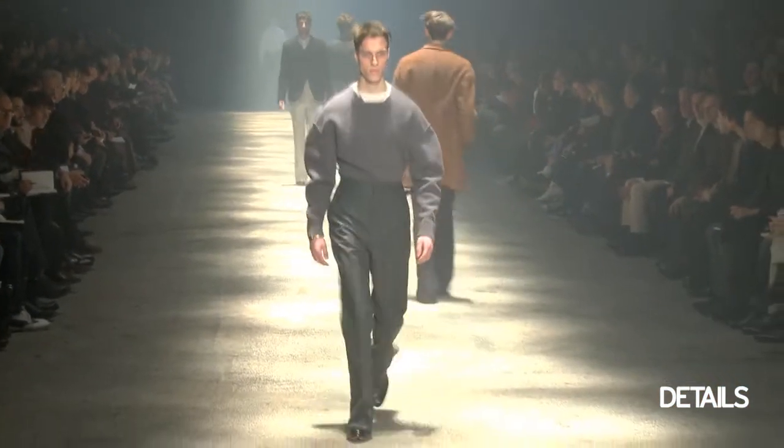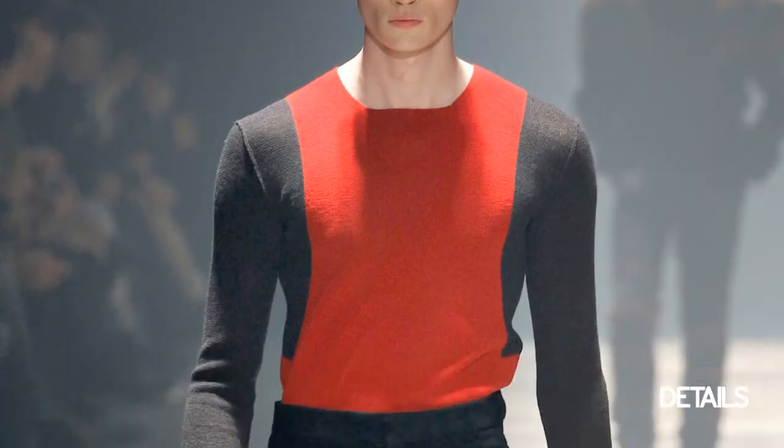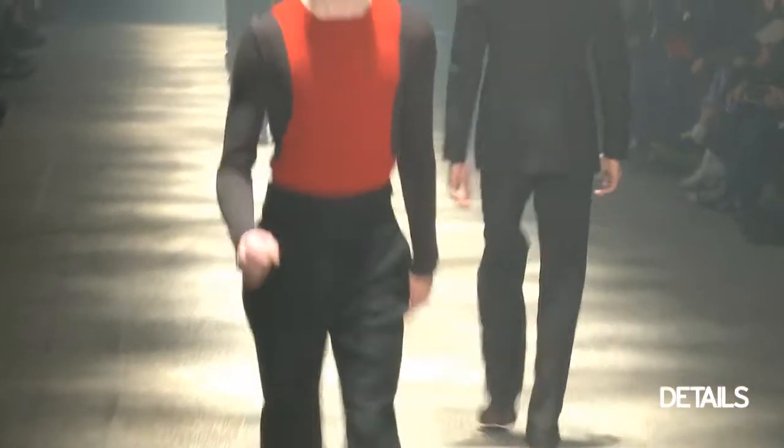A lot of the trousers this season were flared and had a very 70s feel. However, the higher waist of the trousers made them feel a lot more modern and current.